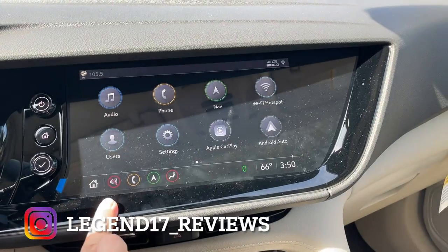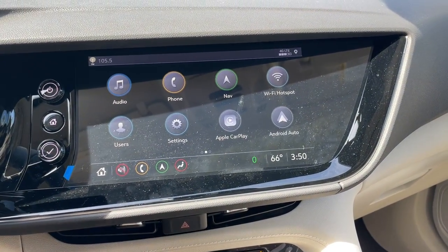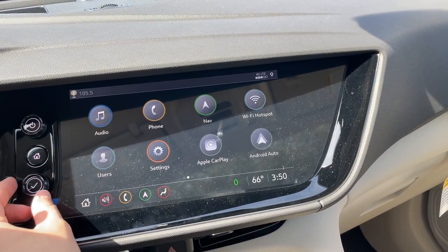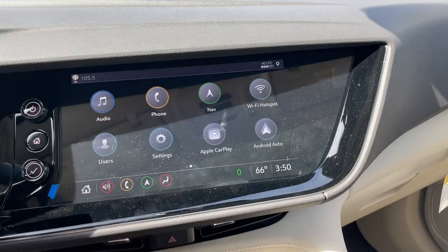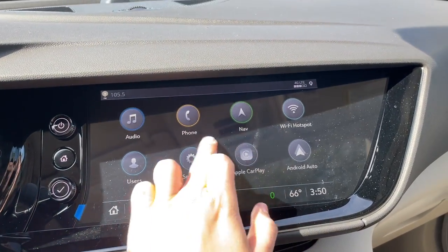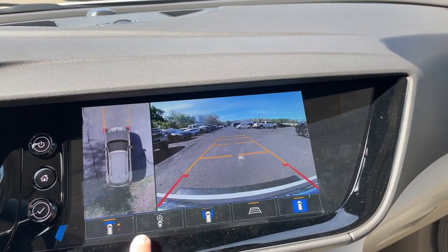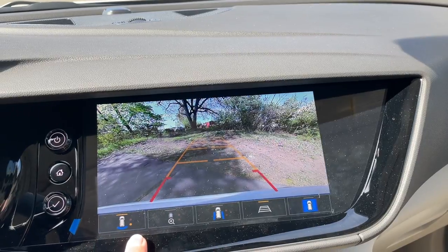The built-in navigation looks pretty good. You can go back two different ways: you could click on the touch home button or click the actual physical home button. There's a volume knob, a tune knob, and you can control the screen using this knob — for example, navigate to settings using the knob and click OK. So you can use the screen two different ways: with the knob or by touching the screen. The backup camera is really good — it has a 360 view and you can see the front, back, rear rims, and front rims. The resolution is very good — I really like what GM does with their cameras.